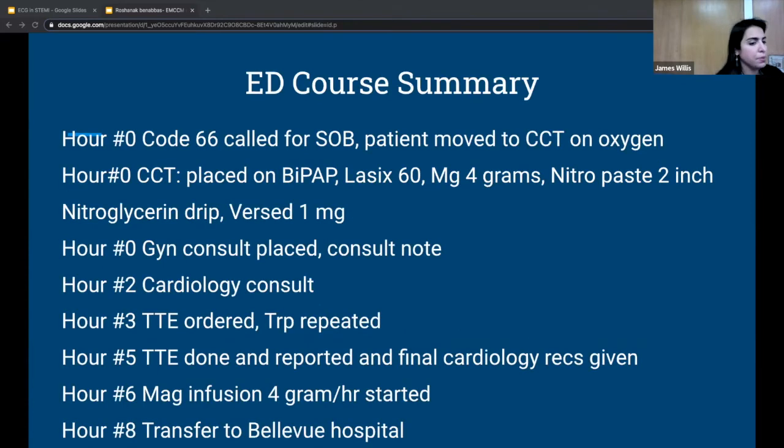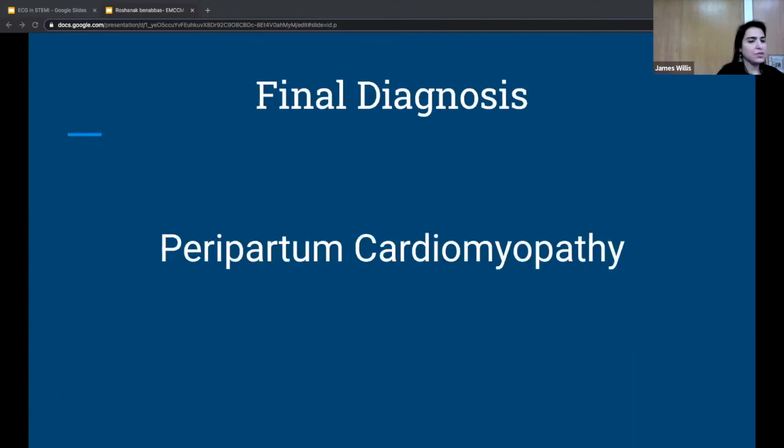To recap the ED course: 43-year-old postpartum day 12 with acute shortness of breath, placed on BiPAP, given Lasix, magnesium, nitroglycerin drip, nitro paste, and midazolam for anxiety. OB-GYN and cardiology were consulted. TTE showed reduced ejection fraction. First troponin negative, second at 0.02 — it doubled. Cardiology recommended transfer. The patient was started on a magnesium infusion for seizure prophylaxis and transferred to Bellevue Hospital CCU. Final diagnosis: peripartum cardiomyopathy in the setting of worsening pre-eclampsia with severe features.